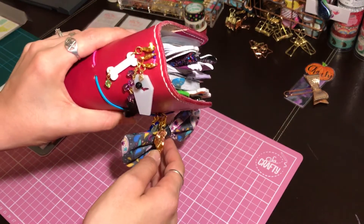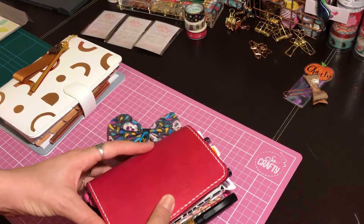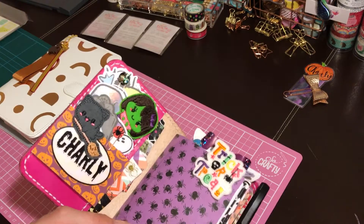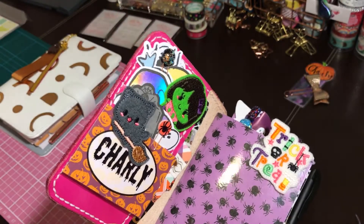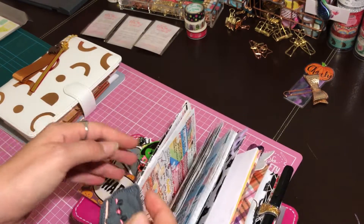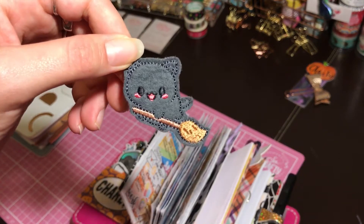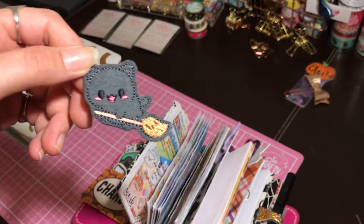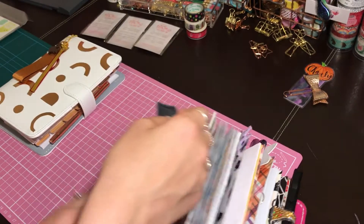I've gone all Halloween, as you can see — I know it's not even the end of September yet, it's definitely not October, but never mind! These are some of the clips I got from Kaylee. There is this amazing little cat on a broomstick which is the cutest thing. I love cats anyway and I absolutely squealed when I opened it — look how cute it is, look at his adorable happy face!